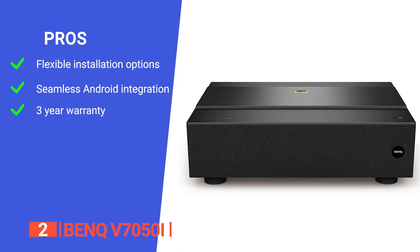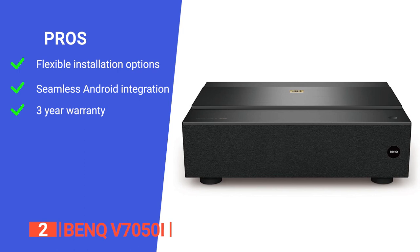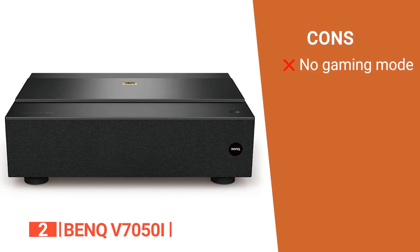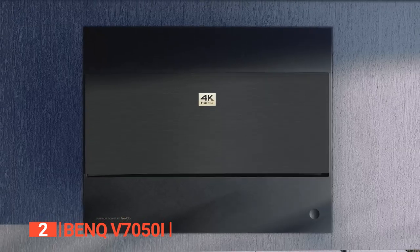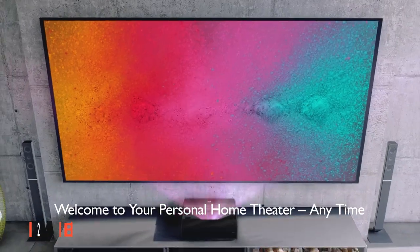Its pros are: its ultra-short throw capability makes installation effortless in any room, it integrates seamlessly with Android TV for streaming and casting, and it comes with an extensive 3-year warranty for added peace of mind. However, it lacks a dedicated gaming mode which may be an issue for some. The BenQ V7050i 3D projector is a suitable option for anyone who wants an award-winning device with uncompromising qualities for their home theater.